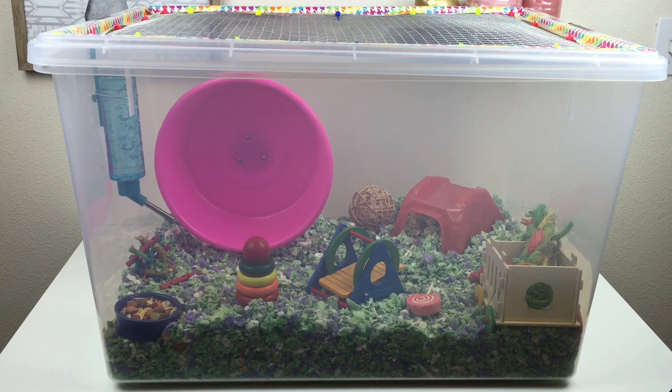This bin looks really small on camera for a couple of different reasons. The first reason is the wheel — it is a pretty big wheel, I will show you that more in detail later. The second reason is that it is a really tall bin. I had to find an extremely tall bin to fit her wheel, so I think that makes the actual bin look smaller. This bin actually came from the Container Store and it is one of their 33-gallon totes.